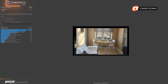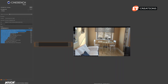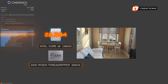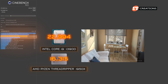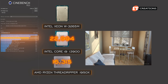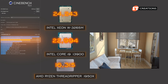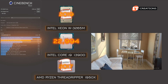Running Cinebench, this CPU actually performed quite well running in that little form factor. It is just a standard desktop CPU. With a score of 22,994, it ranked above the AMD Ryzen Threadripper 1950X with 16 cores and a score of 16,315 points, and below the Intel Xeon W3265M with 24 cores and a score of 24,243.